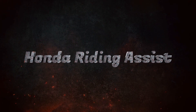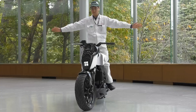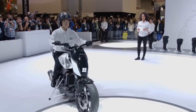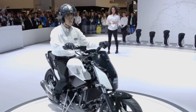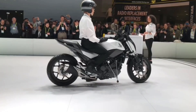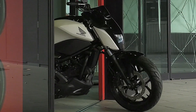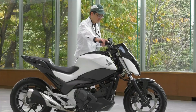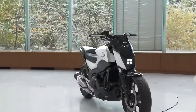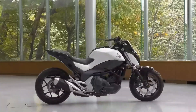Honda revolutionizes motorcycle safety with the Honda Riding Assist, a groundbreaking self-balancing technology that enhances rider confidence and minimizes risks. Using a combination of gyroscopes, accelerometers, and intelligent sensors, the system autonomously adjusts the handlebars and wheels to maintain stability during low-speed maneuvers. The result is a smoother and safer riding experience, even in challenging conditions or crowded spaces.